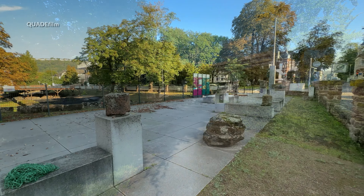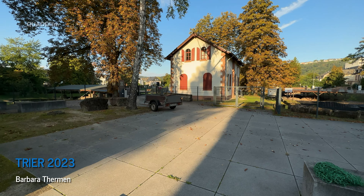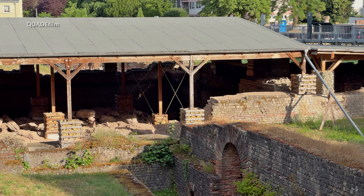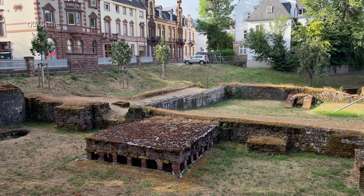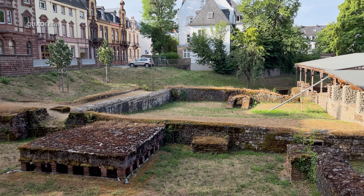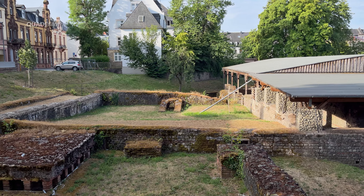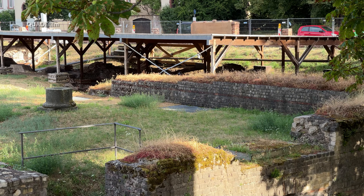Nach wenigen Metern erreichen wir hier ein ehemaliges römisches Thermbad mit der größten Grundfläche, die nördlich der Alpen errichtet wurde. Seit 1986 sind die Barbara Thermen Teil des UNESCO-Weltkulturerbes römische Baudenkmäler. Die Anlage war seit Januar 2000 für Besucher gesperrt, um die Ruinen zu restaurieren.